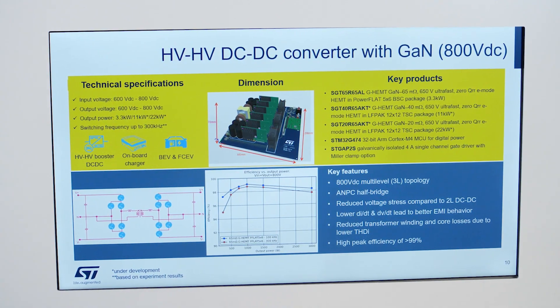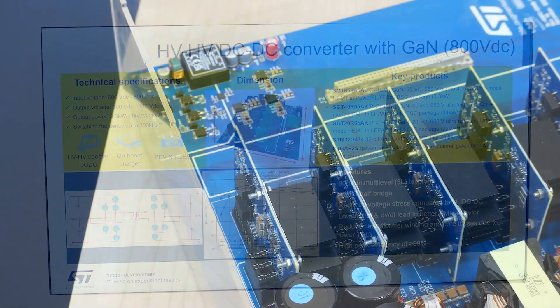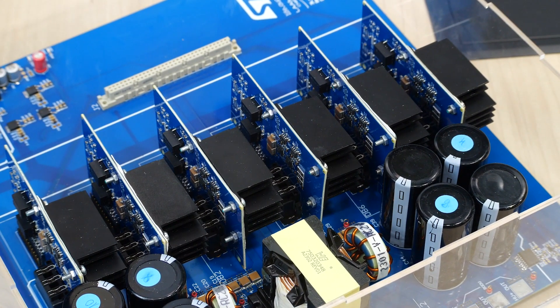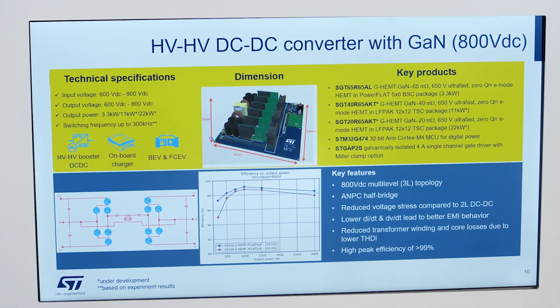The multi-level approach with GaN gives us three main benefits. First, thanks to the better material properties of GaN, less conduction and switching losses are generated compared to silicon-based counterparts. Second, a smaller transformer and fewer filter components can be used thanks to faster switching performance with GaN, leading to PCB size reduction. Third, better EMI behavior, reduced total harmonic distortion of transformer current, and a wider zero-voltage switching range are available with a multi-level approach.